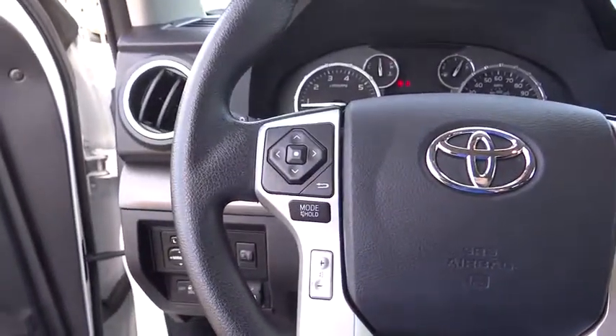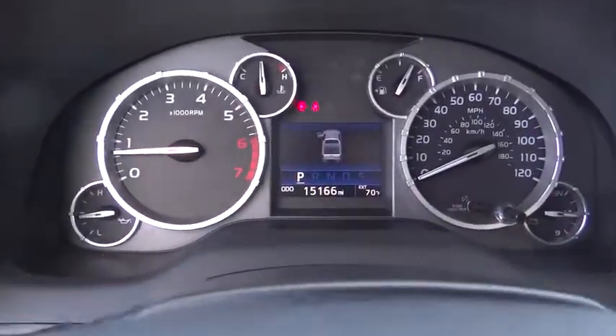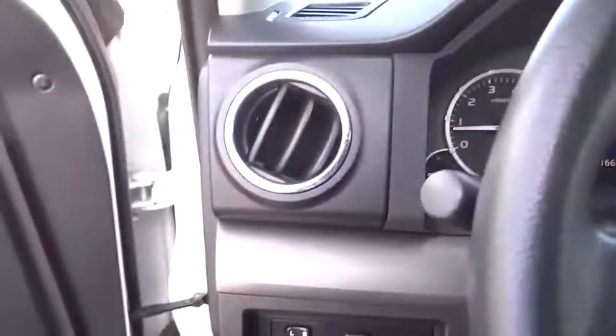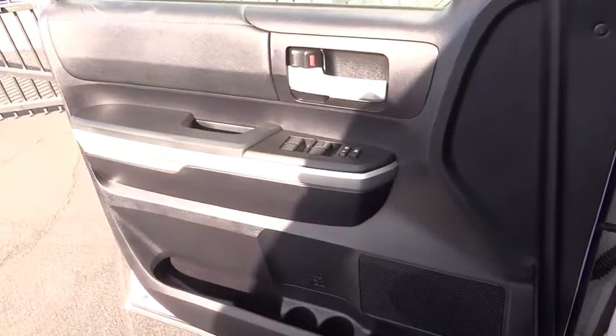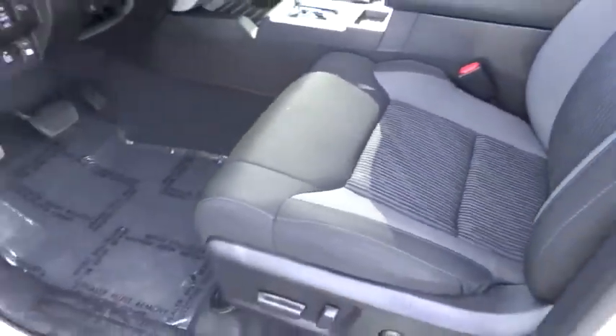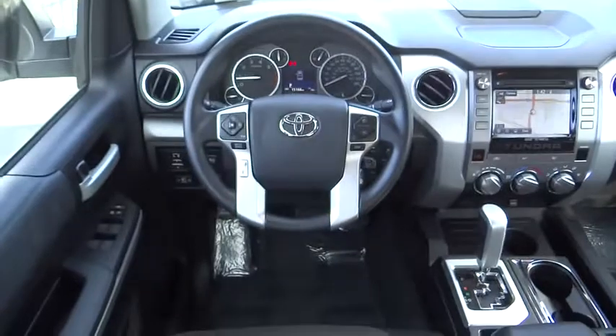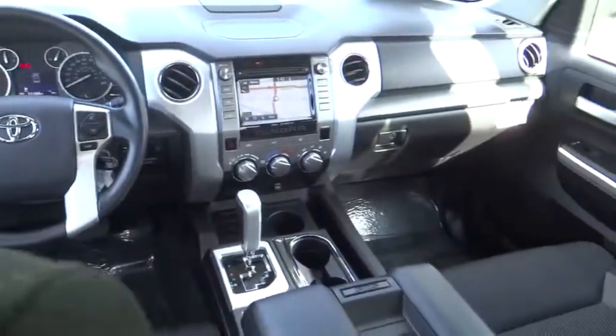Drive away with a great deal on this vehicle. Call or stop in today!